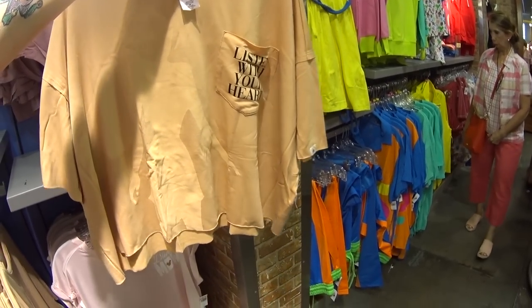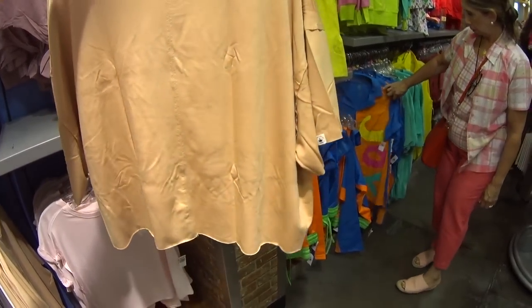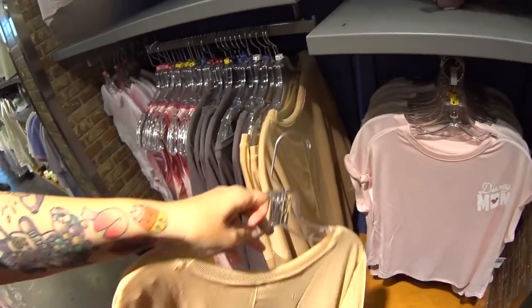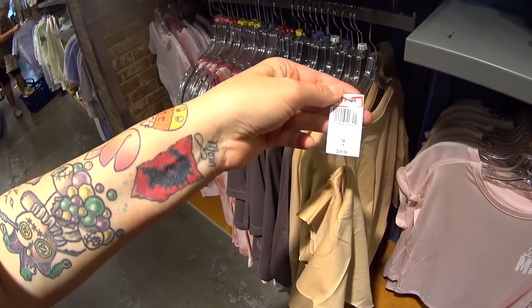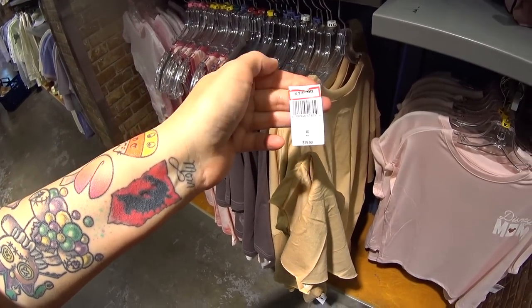I cannot believe this Pocahontas 'Listen with Your Heart' tee is here. It's from the Princess Collection — see the label on the arm. Quality, so soft, so gorgeous. I see some 3XLs, 2XLs. $39.99 original price, $14.99 here.